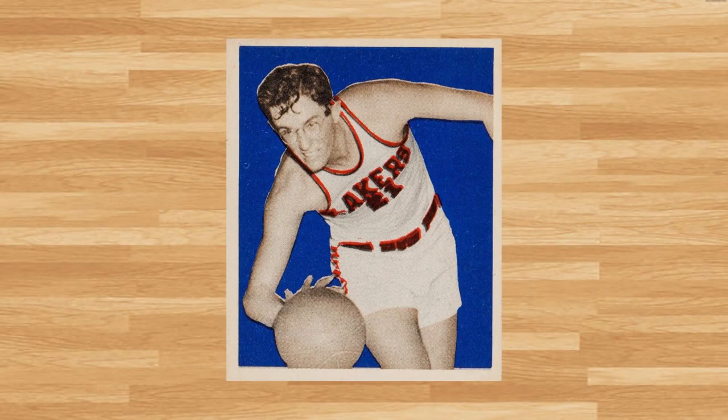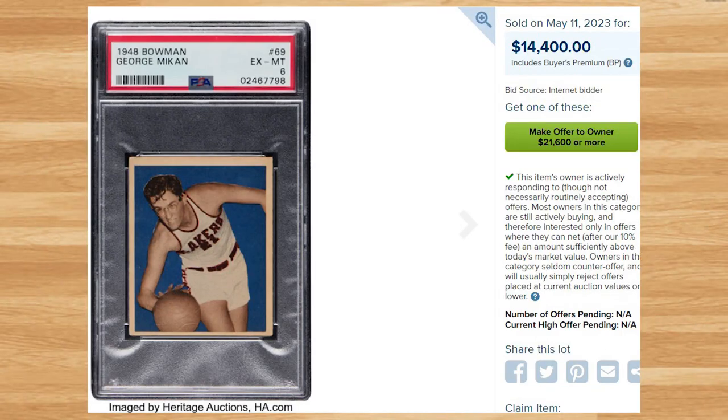We're back to vintage at number 7 with this 1948 Bowman George Mikan rookie, card number 69. This was a PSA 6 and it sold for $14,400. This is the first PSA 6 of this rookie to hit the market since June of 2022, and this price is up $1,800 from that previous comp. Despite multiple prior sales of a PSA 10, the all-time record sale of this card is still held by a PSA 9 that sold for $800,000 on eBay back in March of 2022. The last PSA 10 comp sold for $403,000 at an SCP auction back in December of 2015.